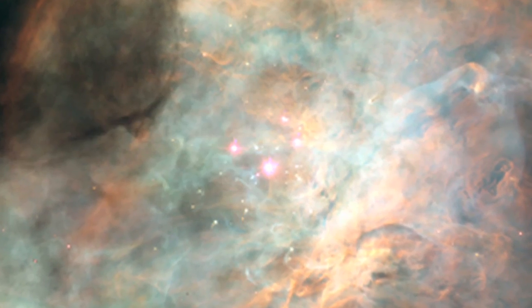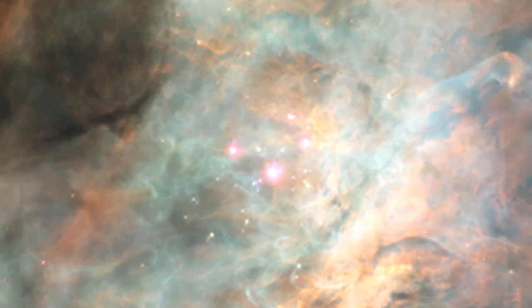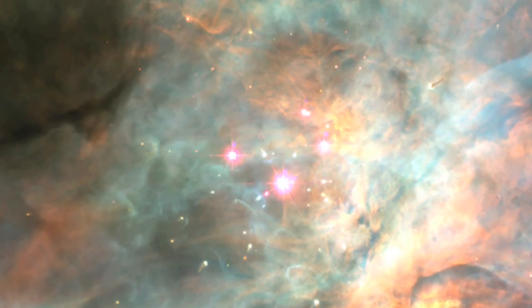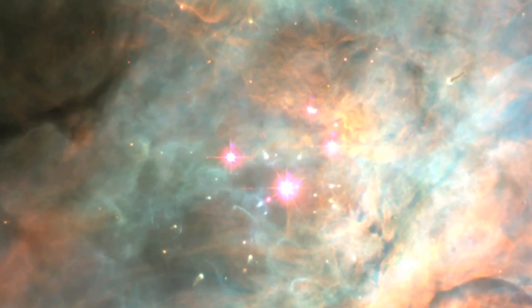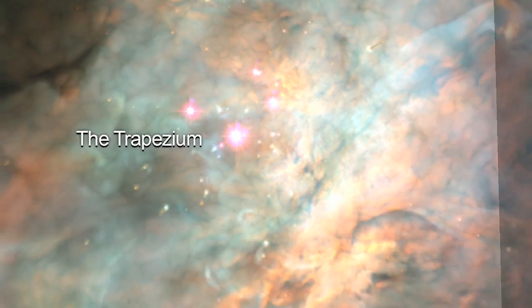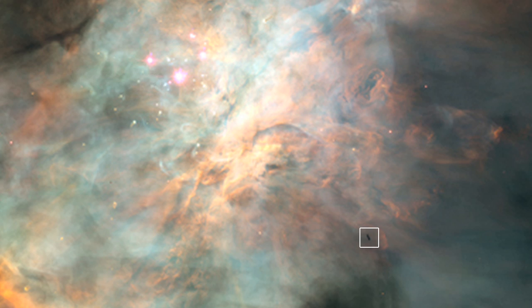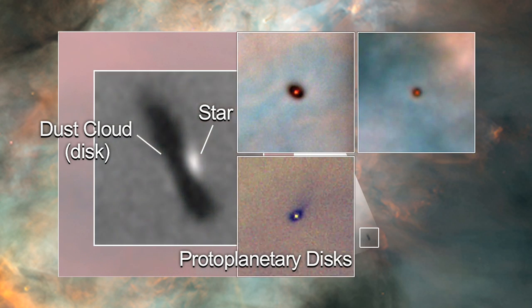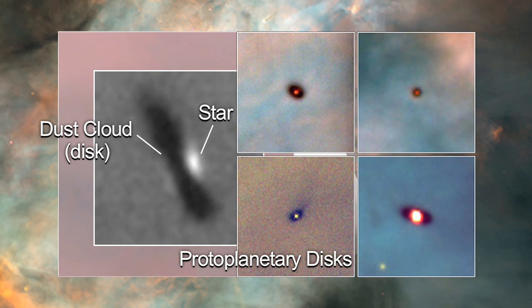This is the nearest large star-forming region and it's our best window into how stars are born. In the center of the nebula lie four massive young stars whose stellar winds have carved out a cavity known as the trapezium. In the same region, protoplanetary discs are forming from gas and dust. Solar systems like our own form from discs like these.